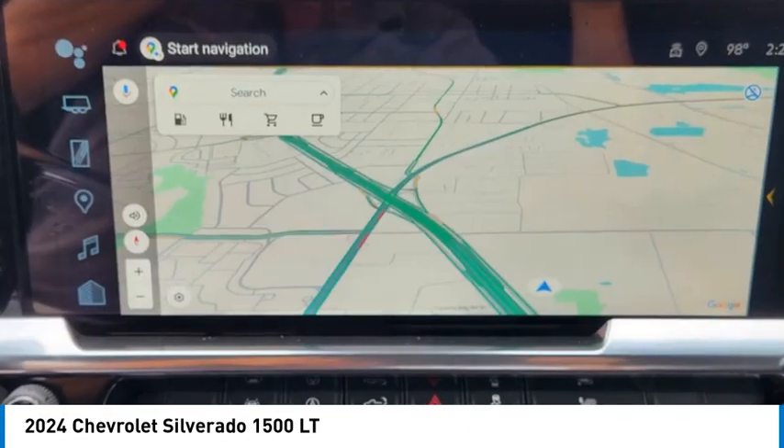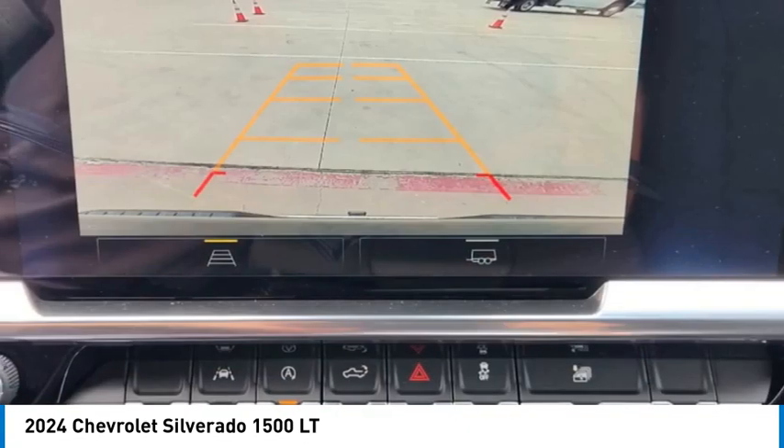LED headlights. A vehicle like this doesn't come along every day. Come in and get it before someone else does.